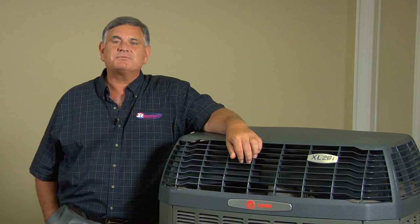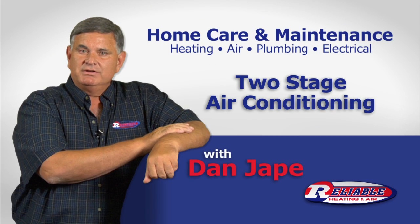So you need a new air conditioner and you're probably confused with all the terminology like single stage, two stage, two speed. Stay tuned and I'll help you with all those. There are many different air conditioners on the market today, and air conditioners are much more advanced than the older units you probably have in your home now.